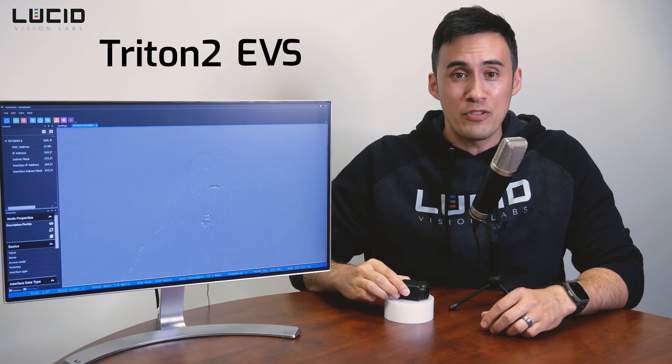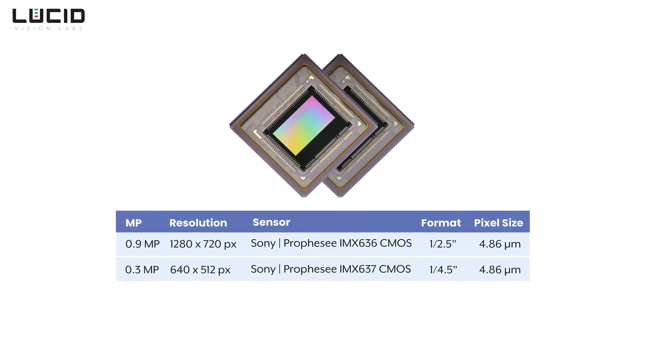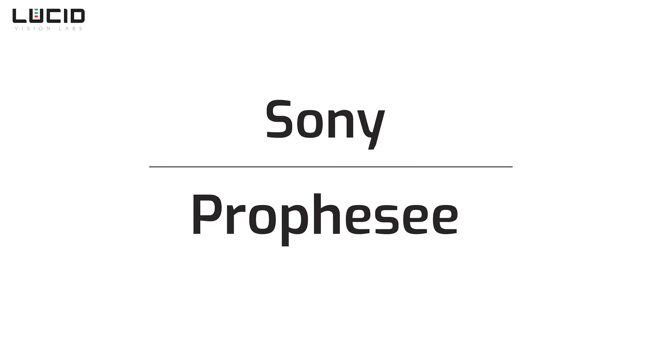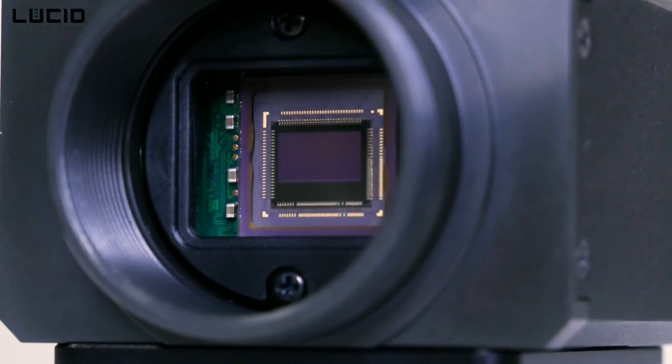The Triton 2 EVS features unique sensors — the 0.9 megapixel IMX636 and the 0.3 megapixel IMX637 — with these sensors being made possible through a collaboration between Sony and Prophesee, combining Sony's CMOS image sensor technology with Prophesee's unique event-based metavision sensing technologies.